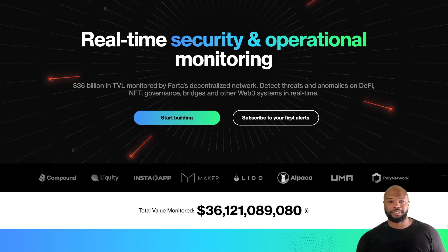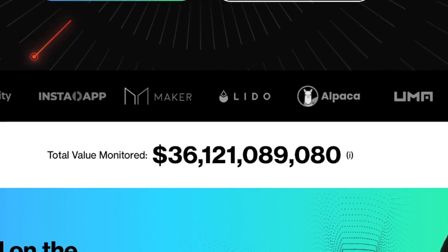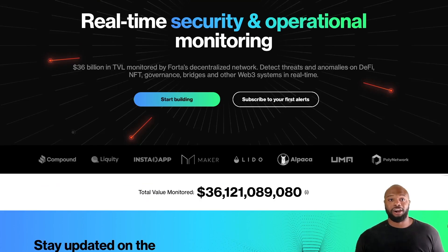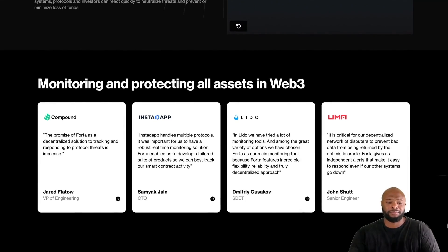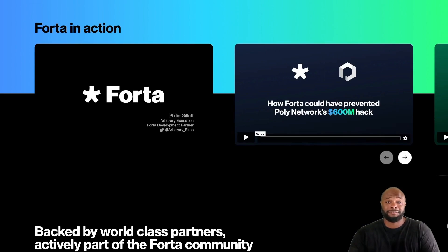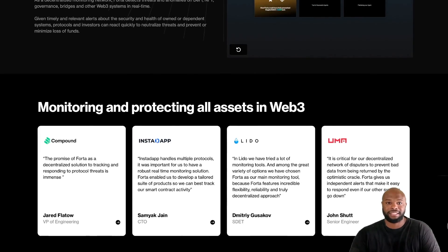Forta has already been majorly adopted under the radar, with a ton of leading organizations and developers in the Web3 ecosystem. They already have over $36 billion in total value monitored — that's insane. They already have a real working product, providing real value and real security which is number one. Over a thousand-plus developers are already building detection bots for their own security purposes on Forta, with 50-plus active nodes in the Forta network, and it's among the top five Web3 professional services companies.